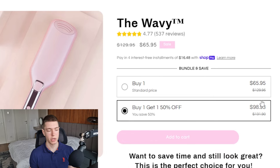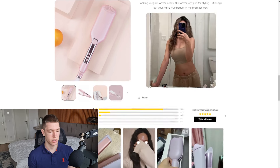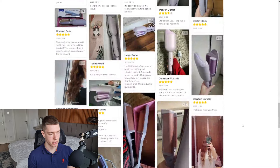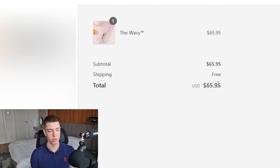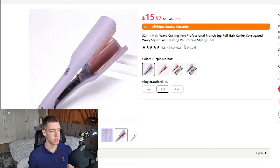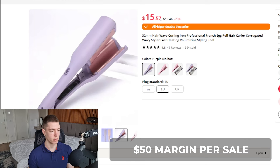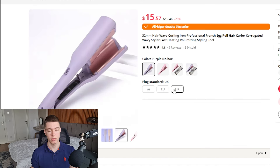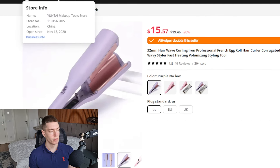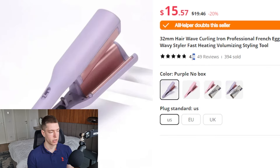If you buy two it comes to about $98.93. The product page looks relatively good but they're missing a sticky add-to-cart button, so if you add one you'll have a better conversion rate than them. They do have reviews though. They're not charging for shipping so the total price is $65.95. On AliExpress the exact same product is $15.57 with free shipping, giving these guys about a $50 margin on a $65 product — which is insane. It comes in multiple colors and different plug types for US, EU, or UK.